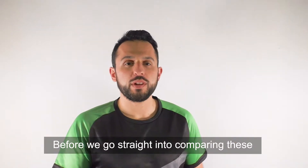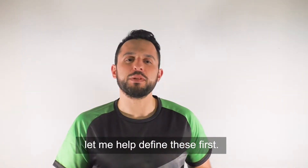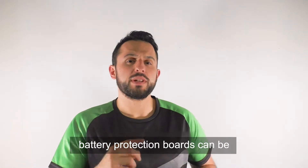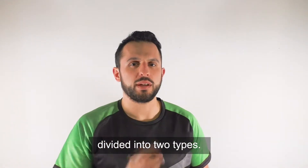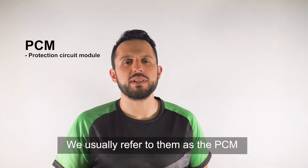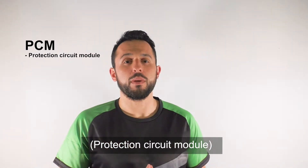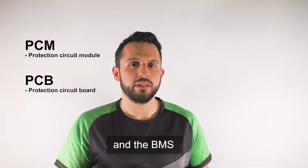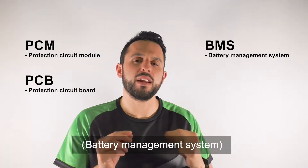Before we go straight into comparing these protection boards, let me help define them first. Battery protection boards can be divided into two types. We usually refer to them as the PCM, protection circuit module, or otherwise known as the PCB, the protection circuit board, and the BMS, which is the battery management system.